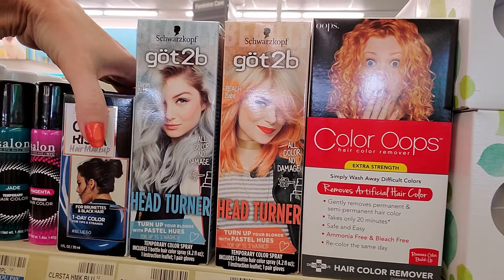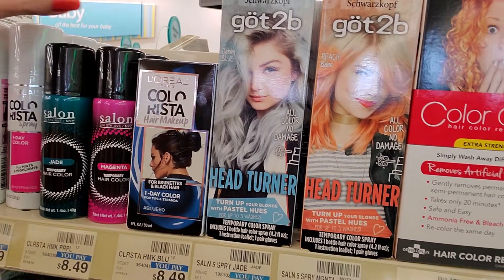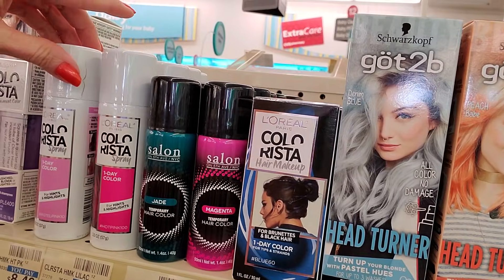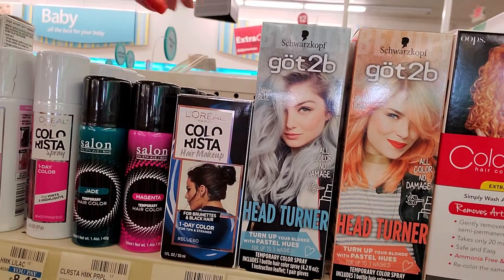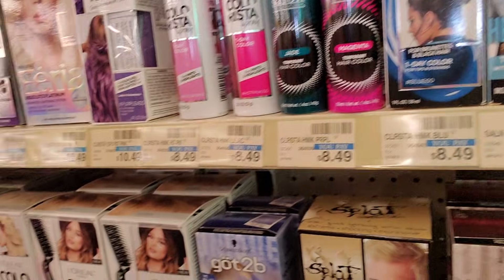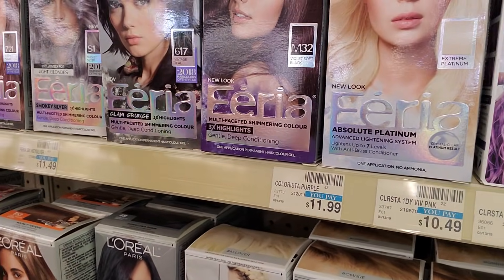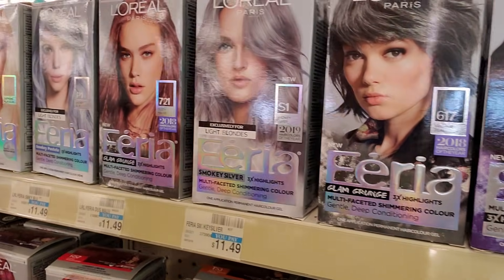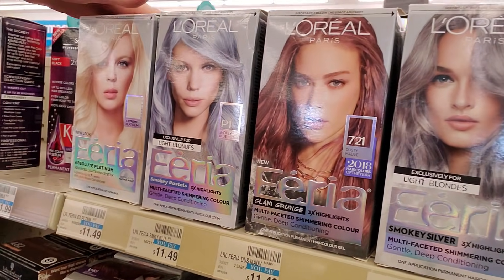And we have hair makeup top for brunettes and black hair. And then we have Colorista Spray — one day color. And these little Salon on the 5th Avenue temporary hair colors — we have jade and magenta. Feria. Violet, soft black — that's cool. Smoky silver. Dusty Moth. And they have a smoky blue as well.